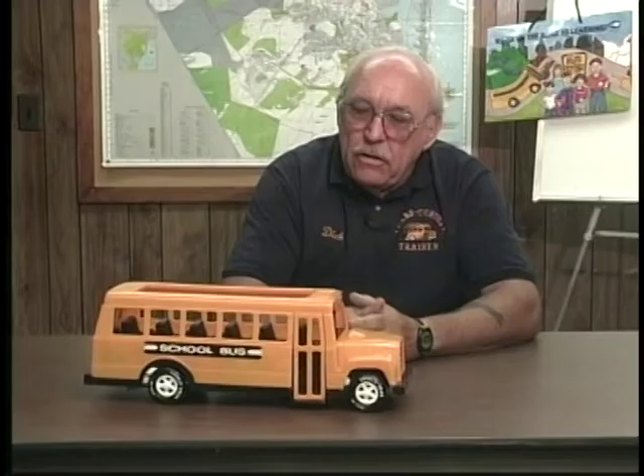Do some drivers have a larger blind area in front of the bus? Yes, there is, because some drivers are taller, some drivers are shorter, and some drivers sit lower in the seat, some sit higher in the driver's seat. By adding those two factors, we have a larger blind area in front of the bus. Some drivers can have up to 25 feet of blind area. In our video today, we will show you a grid that any school district or contractor may use to set up in their yard to show any driver the blind area in front of the bus, and then they can adjust the mirrors properly to see within their own blind area.